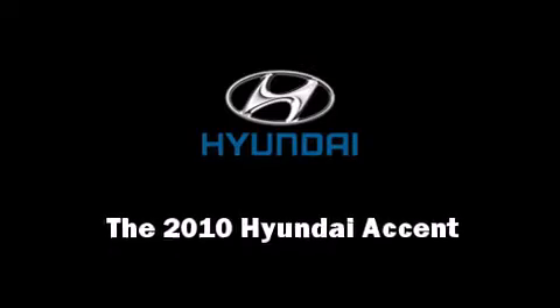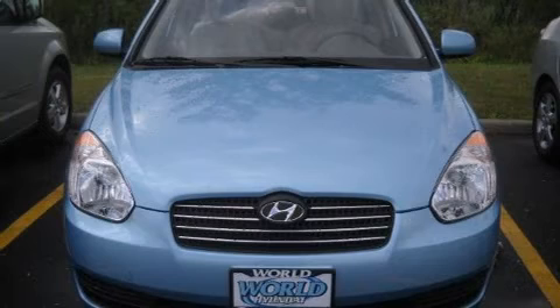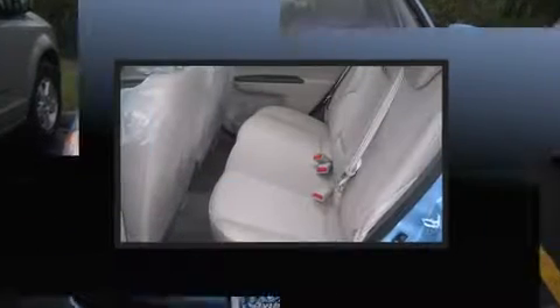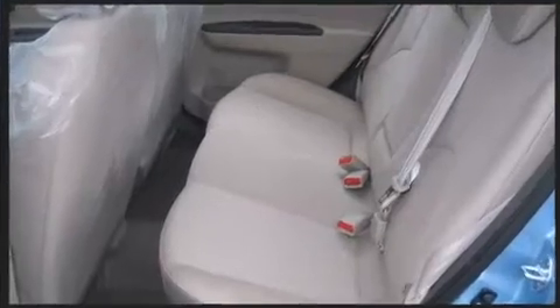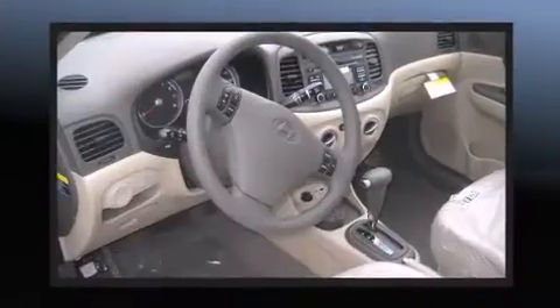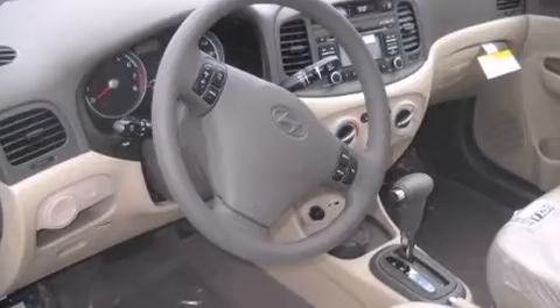Introducing the 2010 Hyundai Accent. This four-door, five-passenger sedan offers the latest in technological innovation and style. It features an automatic transmission, front-wheel drive, and an efficient four-cylinder engine.